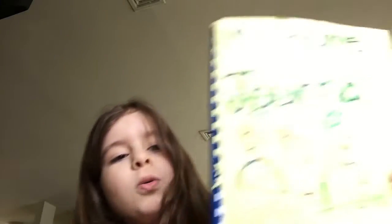And I also have a home journal. It's really clean. I don't know why it is, but it is.